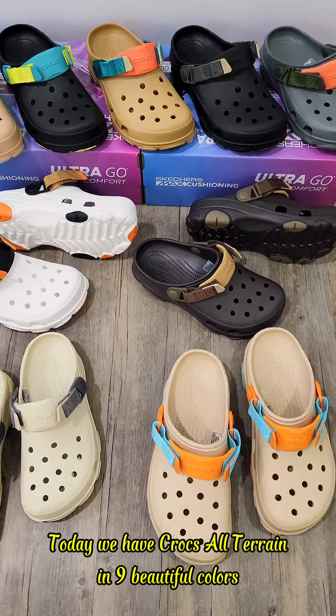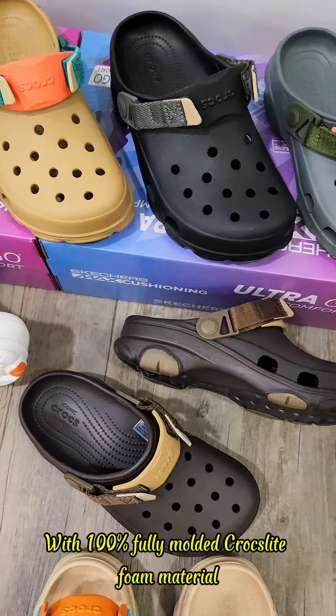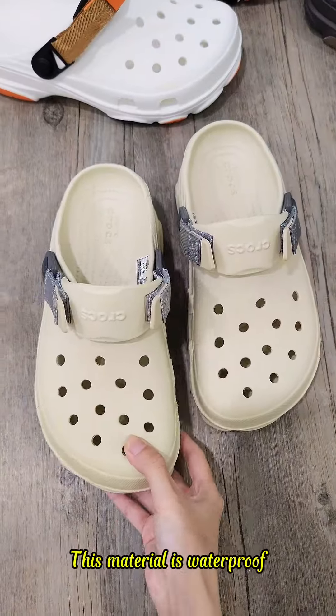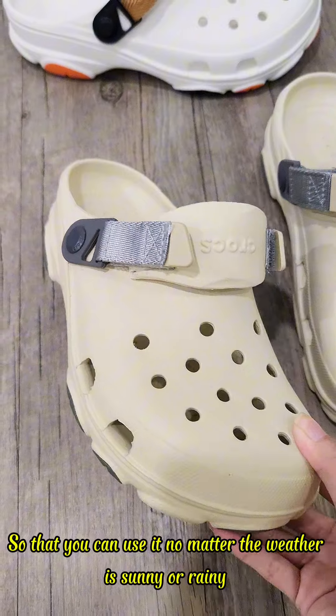Hello everyone, today we have Crocs All Terrain in 9 beautiful colors with 100% fully molded Crocs-like foam material. This material is waterproof so that you can use it no matter the weather — sunny or rainy.